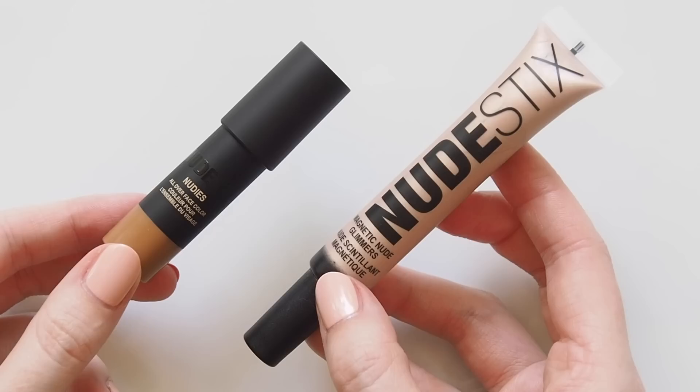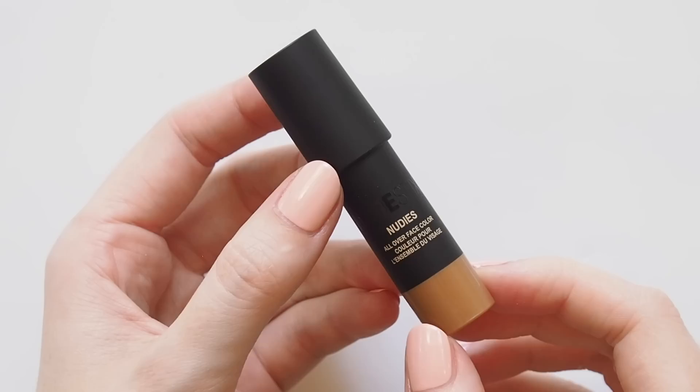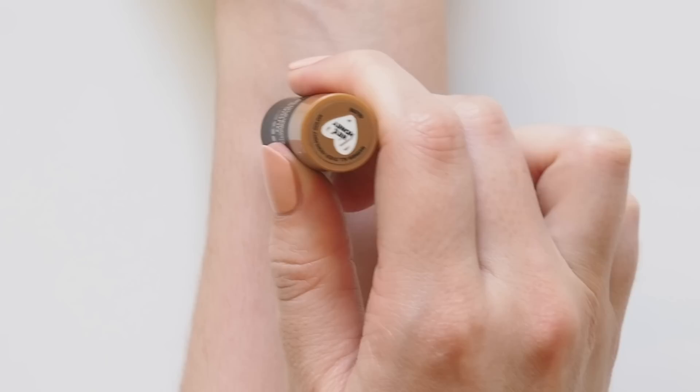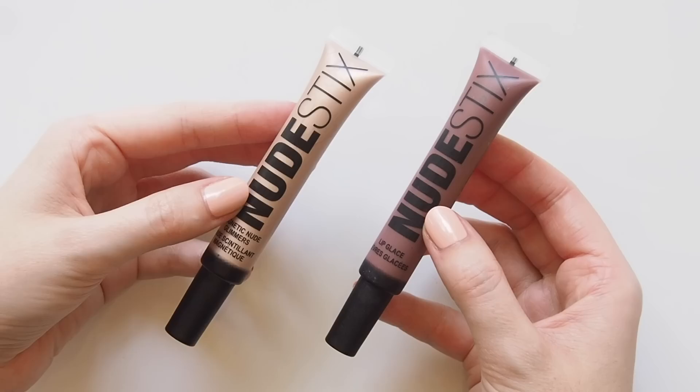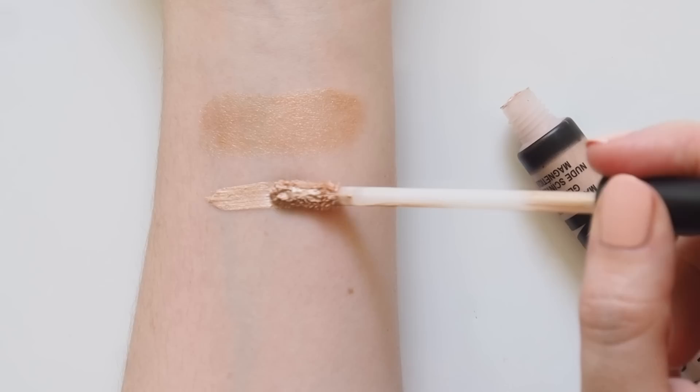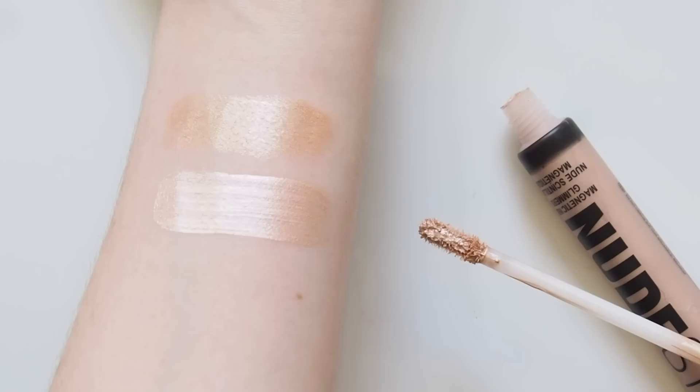If you want even more of a glow on the cheeks, Nudestix have highlighters too. I've tried two of their formulas. The Nudies All Over Face Colour Bronze and Glow sticks come in three shades — Hey Honey is a golden shade Taylor Frankel often raves about. This stick has a dewy, wet look and feel on the skin but you can pat it in to tone it down too — a true golden highlight. The Nudestix Magnetic Nude Glimmers launched in May 2019; they're liquid highlighters. The shade 99% Angel came in Estée Lalonde's Nudestix kit — called a baby pink pearl. Not super pink on me but definitely pearly and bright, and I love wearing it all over the eyes to open them up.